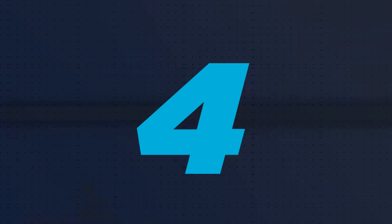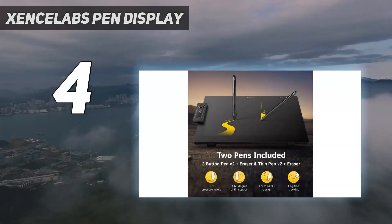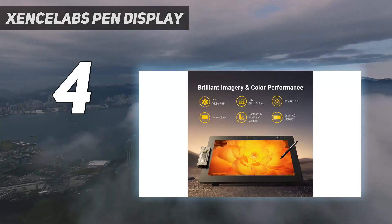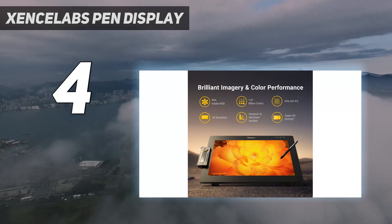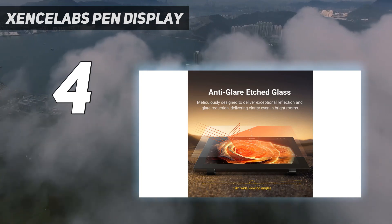Coming in at number 4: the Zensilabs Pen Display. Zensilabs takes our top spot in this guide to the best drawing tablets, but we love their products so much we needed to include another one in the pen display category.